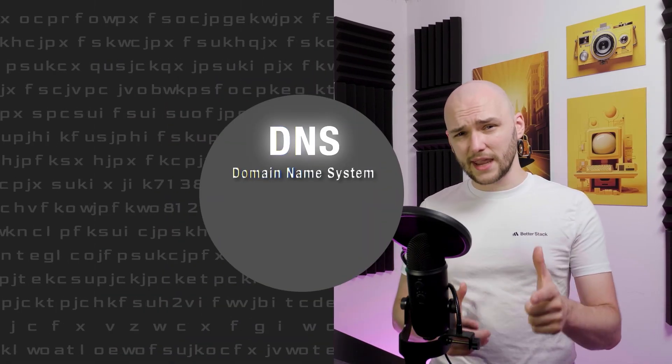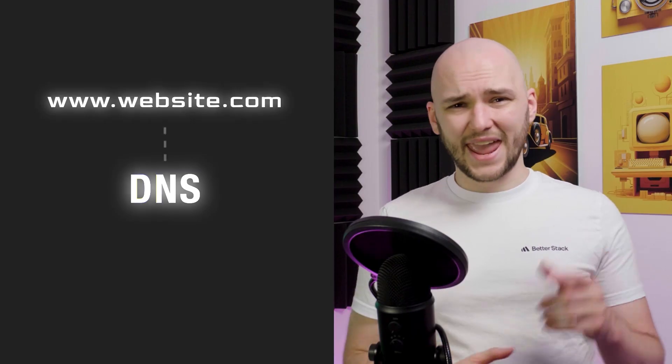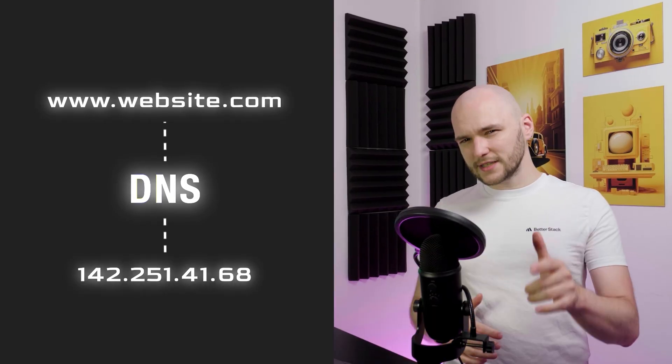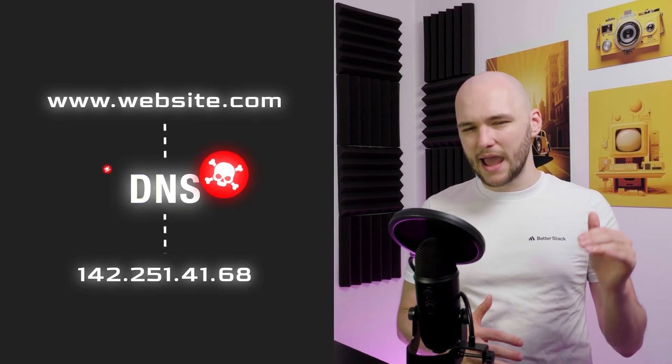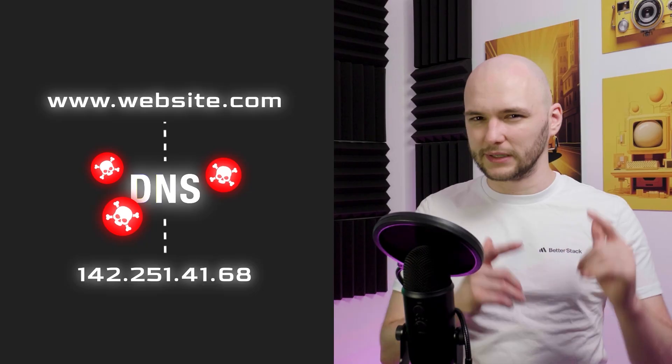Most people think of DNS, the domain name system, as just the internet's phone book. You type a website, and DNS tells your computer which IP address to connect to. But what if I told you that hackers are now hiding malware inside those DNS records, bypassing many security systems completely?